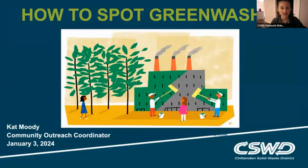So if you joined our webinars for the past couple months, you probably already know me by now, but I'll go ahead and introduce myself and CSWD.